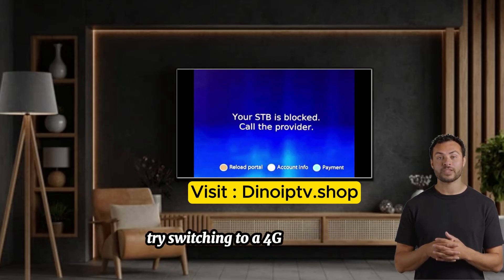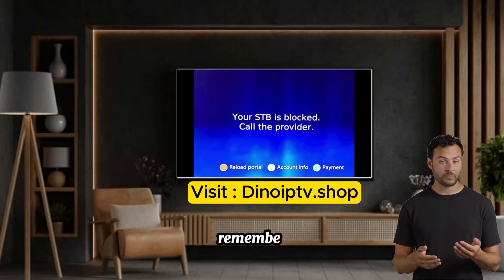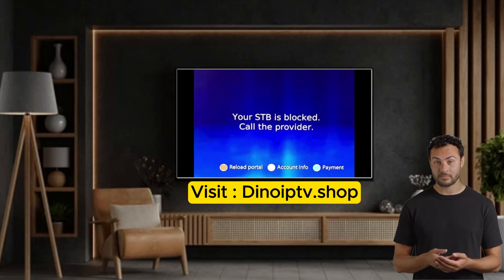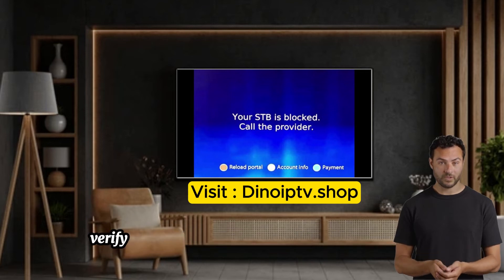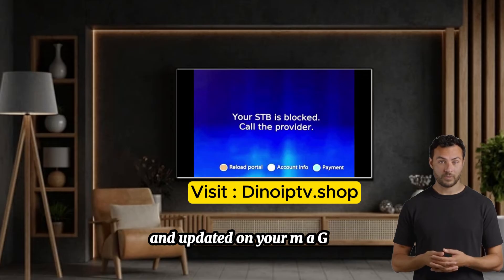To fix ISP blockage, try switching to a 4G connection or using a reliable VPN service. Note that MAG boxes require a special router to configure a VPN. Number four: portal address errors. A wrong portal address could also be the culprit — verify the correct address with your IPTV provider and update it on your MAG box.